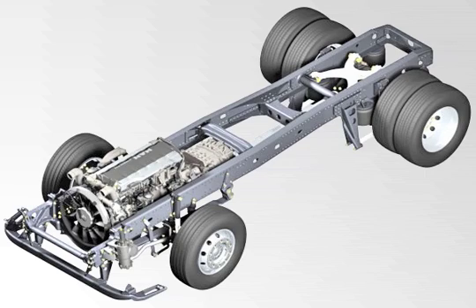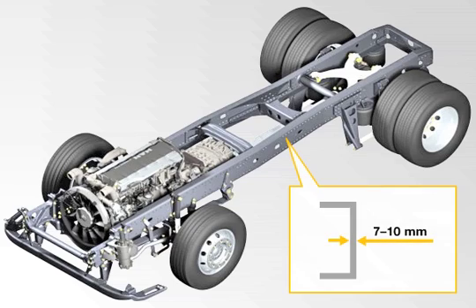Depending on the vehicle configuration, the thickness of the material used for the frame's longitudinal members is between 7 and 10 mm. Frame longitudinal members with a width of 8 mm are used for a standard TGX semi-trailer tractor.